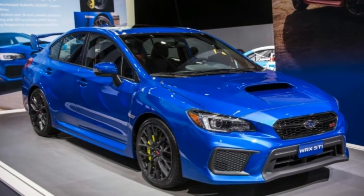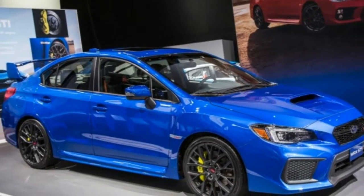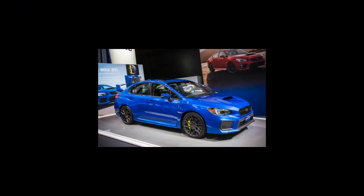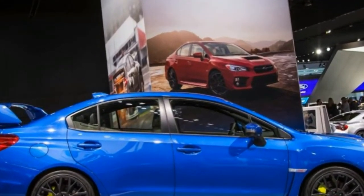It has been roughly 3 years since we first laid eyes on the 4th generation WRX, which means it's time for Subaru to introduce a refreshed version. The 2018 WRX and WRX STI receive minor updates.